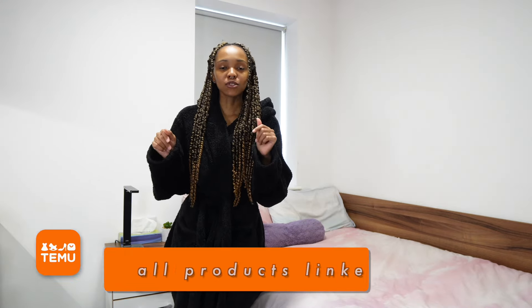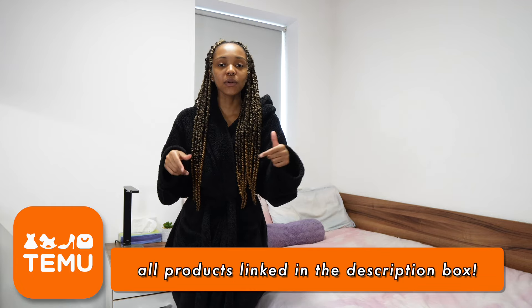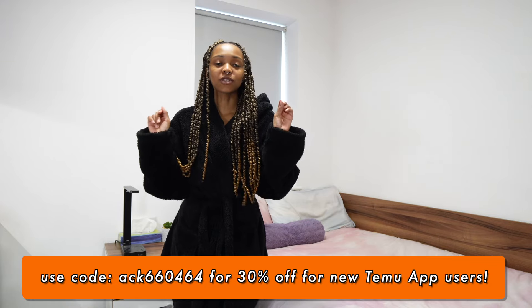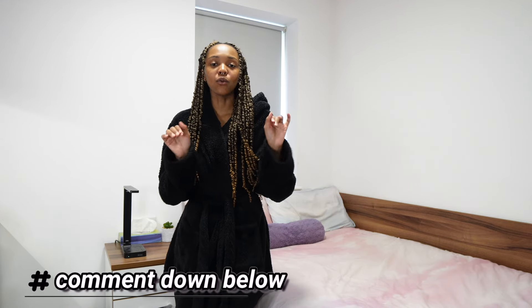Thank you so much to Temu for hooking me up with a voucher to go shopping on their site, but as always I will be giving you my honest opinions of these items. All items tried on in this video will be linked down below in the description box, and I will also have a discount code for 30% off for new users of the Temu app. When you get to the end of this video, comment down below and let me know what your favorite item is. Before we get into it, please like this video and subscribe to my channel for more lifestyle videos and vlogs.